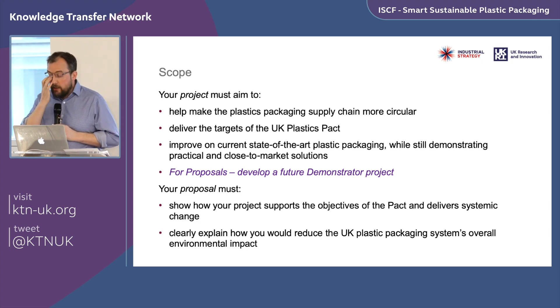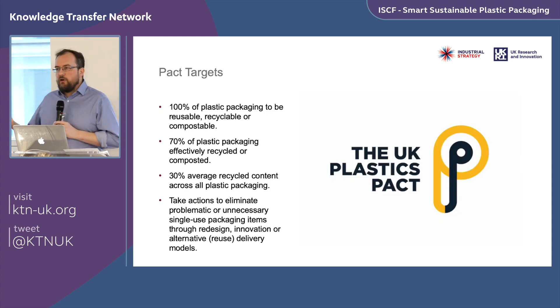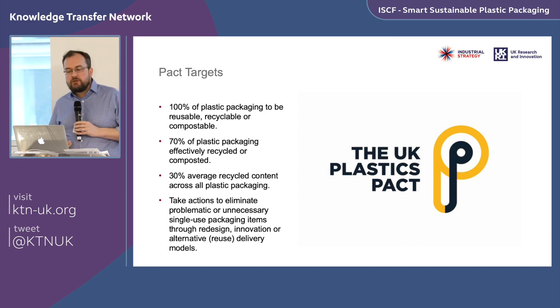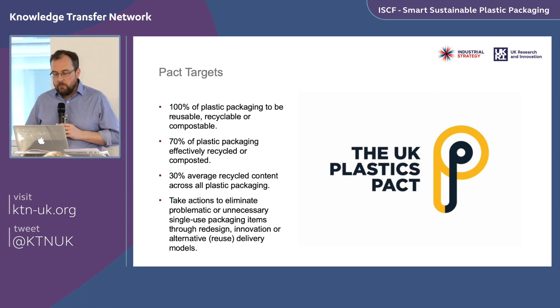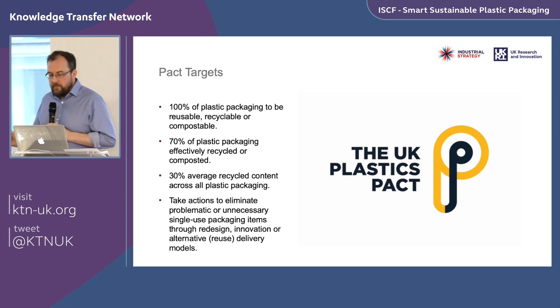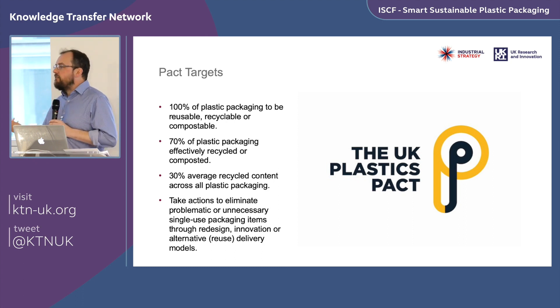Your proposal must spell out in detail how your project supports the objectives of the Pact and aims to deliver systemic change. It must also clearly explain how you would reduce the overall environmental impact of the UK plastic packaging chain — this is new and not part of our standard assessment process. There are four headline Pact targets by 2025: 100% of plastic packaging to be reusable, recyclable, or compostable; 70% effectively recycled or composted; 30% average recycled content; and elimination of problematic or unnecessary single-use packaging.